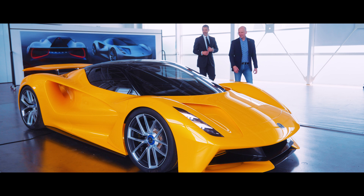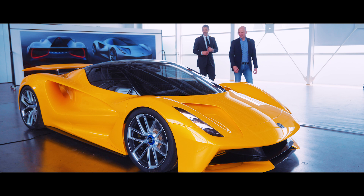We wanted to work with Patrick and the Norton & Sons team to create the ultimate driver's jacket for Lotus Evija owners.